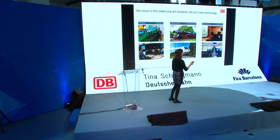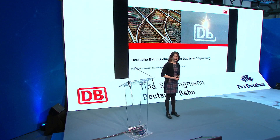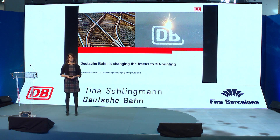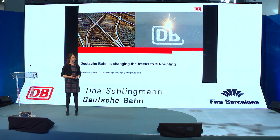Starting with the presentation, I'm talking about how Deutsche Bahn is changing the way to 3D printing. My idea today is to take you on a little trip — how we changed our tracks. But before we can start our trip, I would like to talk about our current situation and where Deutsche Bahn is right now.